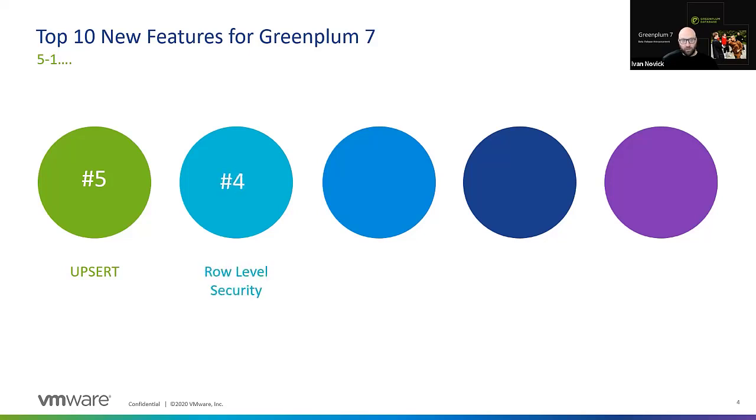Number 4: row level security. Coming from the new Postgres features, row level security allows you to set policies at the row level to prevent access to data from people who should not have permission. Not only can you do it at the table level or column level, but now at the row level you can implement row level security in Greenplum 7.